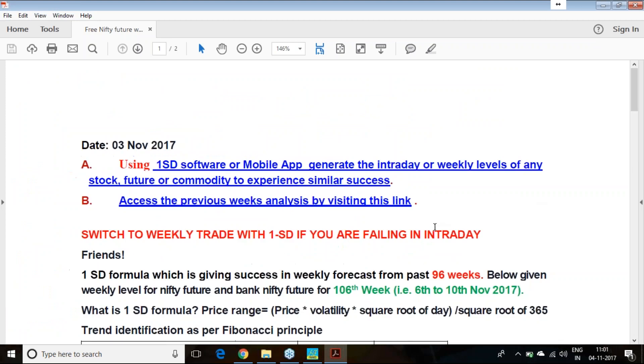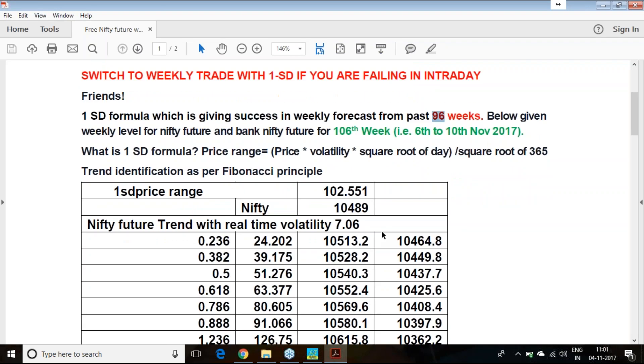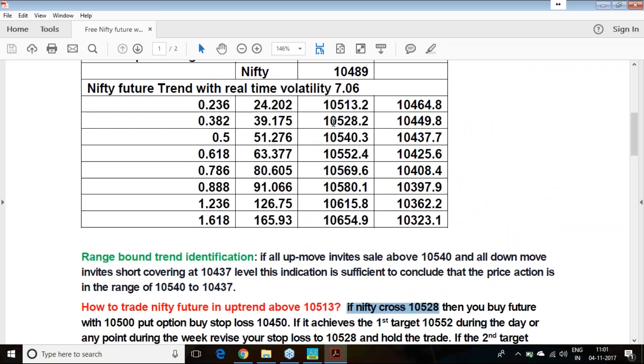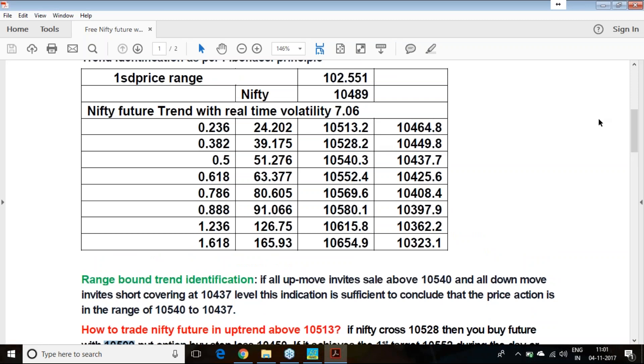So far 106 weeks, this being the 106th week, out of that 96 weeks have given profit and 10 weeks were failures. I am giving you an elaborate description: once the price crosses 10,528 — instead of waiting for 513, better to wait for 528 — once it crosses above 528, buy the Nifty future along with a 10,500 put option.